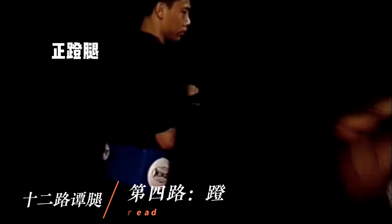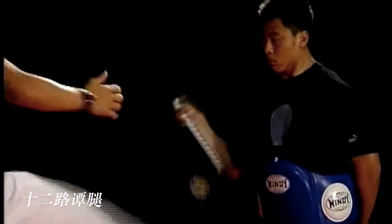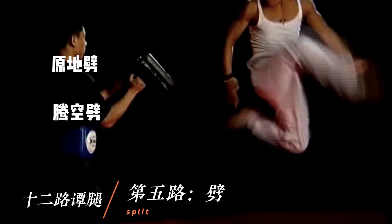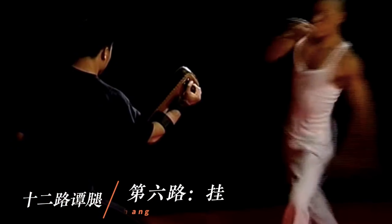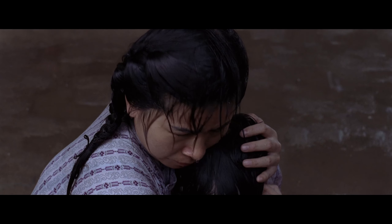These techniques include straight kicks, sidekicks, hook kicks, and sweeping kicks. Tantui emphasizes the utilization of leg power to swiftly and accurately target vital areas of an opponent. One of its notable features is its adaptability to different combat distances and angles. It combines speed, power, and agility to swiftly strike opponents and defend against counterattacks.